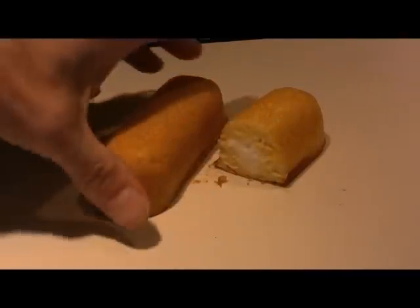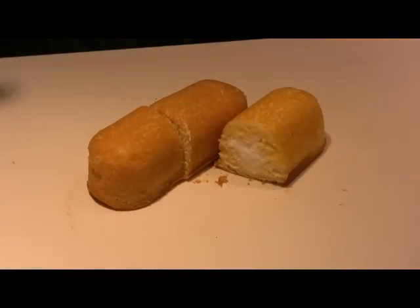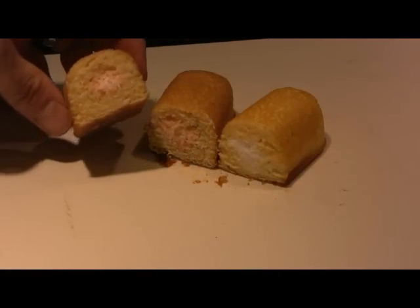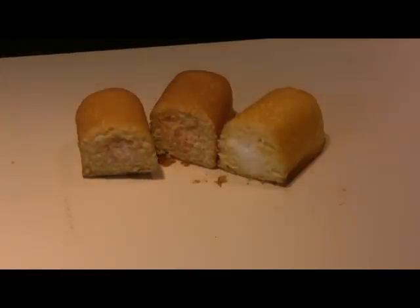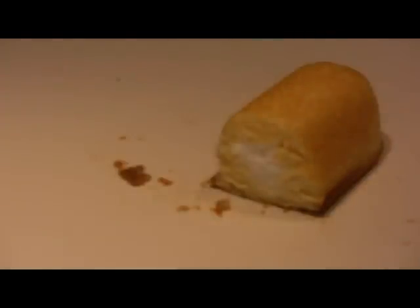Let's cut into it and see what we find. Seems kind of dry. Not too much filling there. Well let's try it and see what we think. Boo! Very dense, and I'm not a big fan of the strawberry filling either.